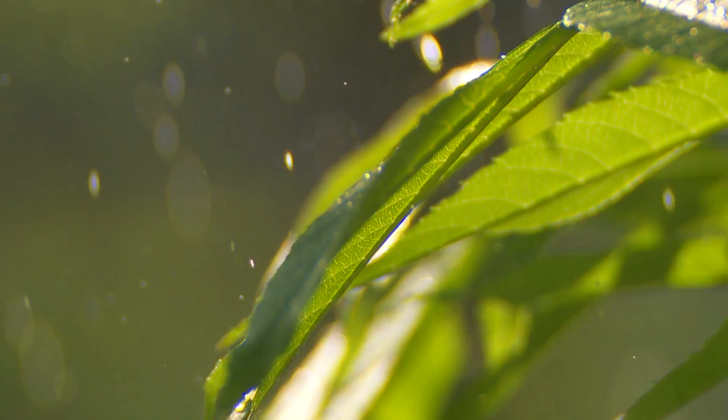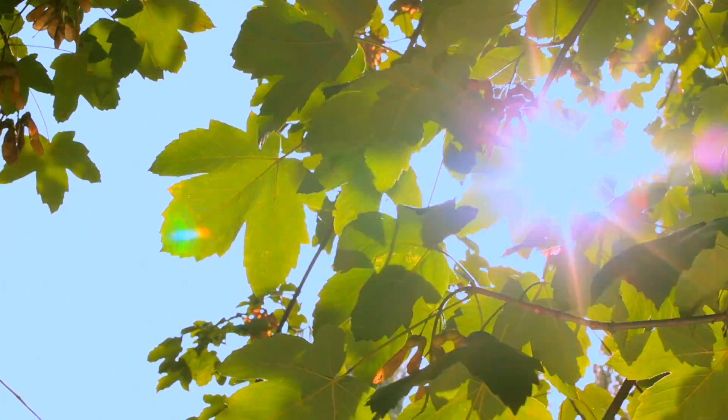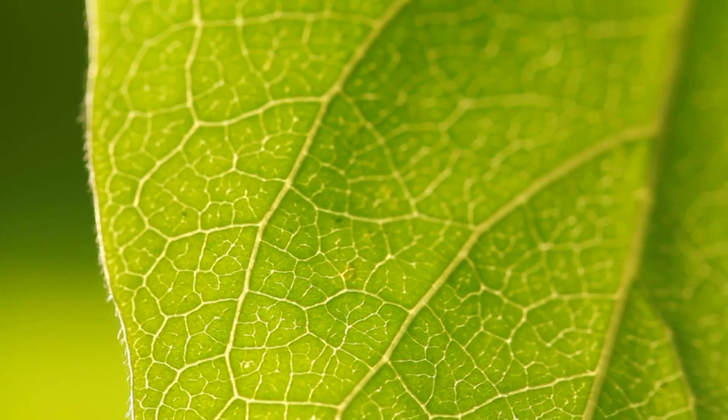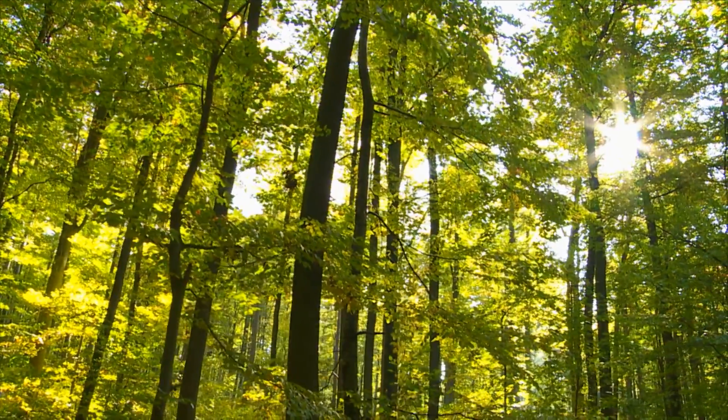The ingredients are simple: sunshine, carbon dioxide, and water. For at least two billion years, that recipe has worked for plants. Through the process of photosynthesis, leaves convert the sun's rays into their own energy source.